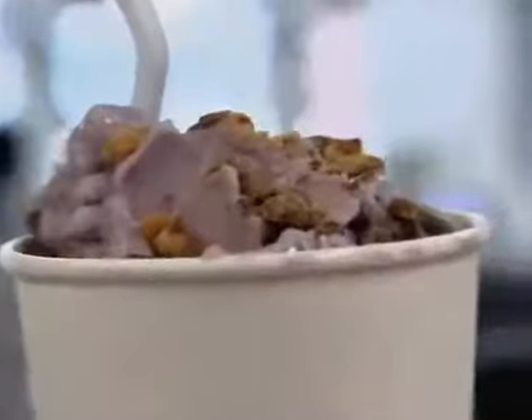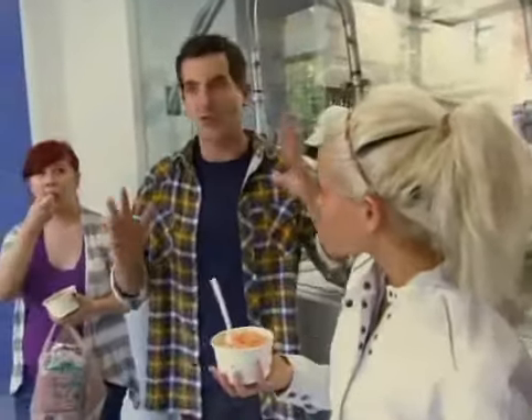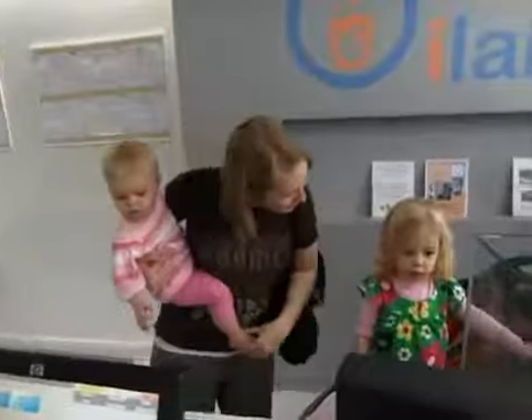With custom flavors in any color, ice cream satisfies all the senses. I would imagine strawberry cheesecake maybe red, or maybe white for cheesecake — but you made it orange. Why not go with orange? Why not? What color do you want your ice cream to be? Red. We can make red.